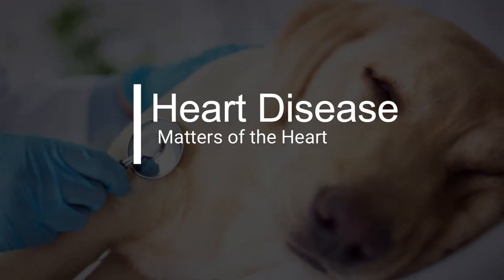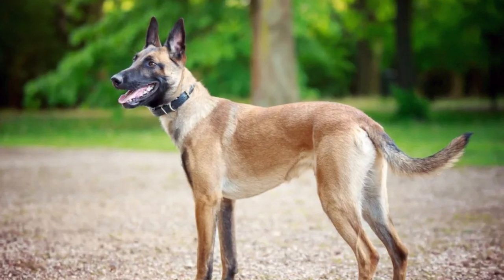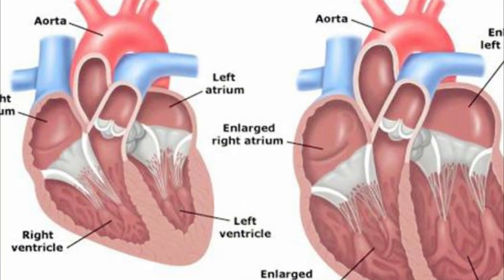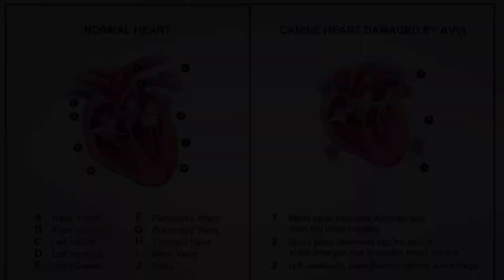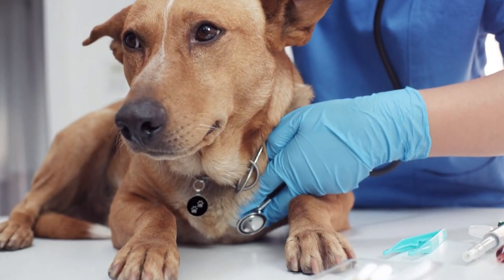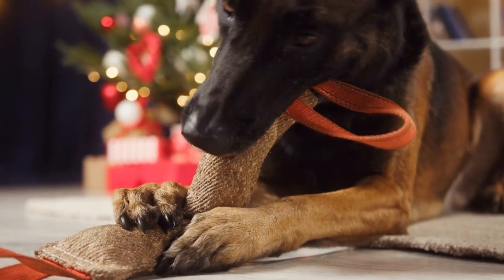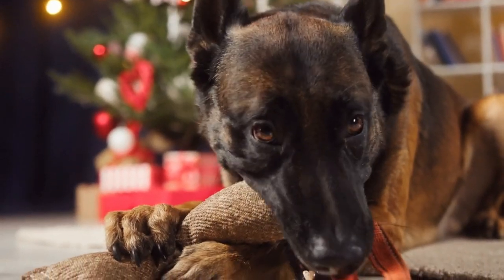Heart disease, particularly dilated cardiomyopathy (DCM), can affect Belgian Malinois. DCM is a condition where the heart becomes enlarged and weakened, leading to decreased cardiac function. Regular veterinary checkups, including cardiac evaluations, can help detect heart issues early. Specialized diets and medications may be prescribed to manage heart disease in affected dogs.